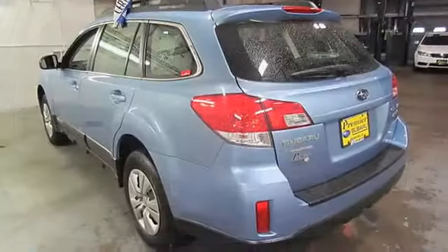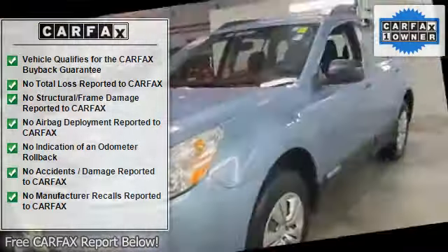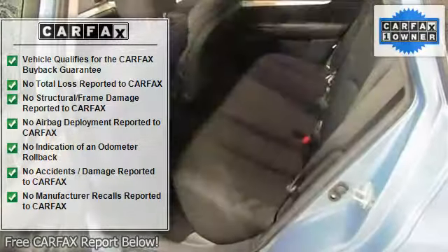Bumpers, Body Color, Cloth Upholstery, Driver Door Bin, Electronic Stability Control, 4 Wheel Independent Suspension, Front Anti-Roll Bar, Front Center Armrest with Storage.